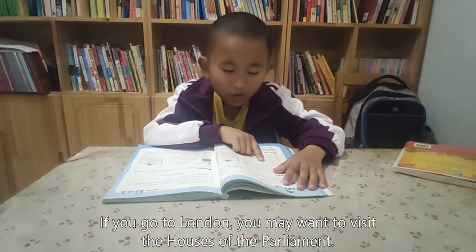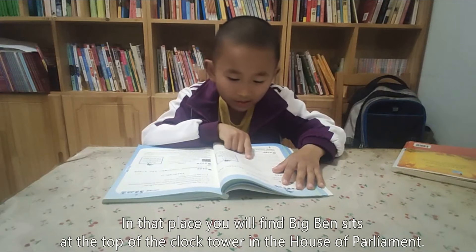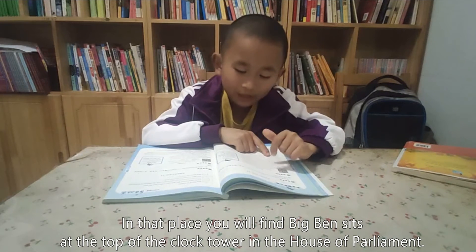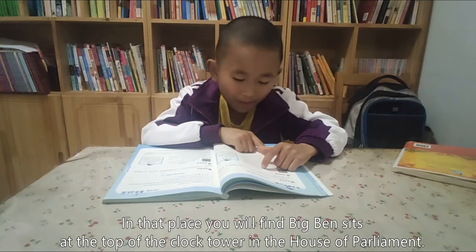If you go to London, you may want to visit the Houses of Parliament. In that place, you will find Big Ben set at the top of a clock tower in the Houses of Parliament.